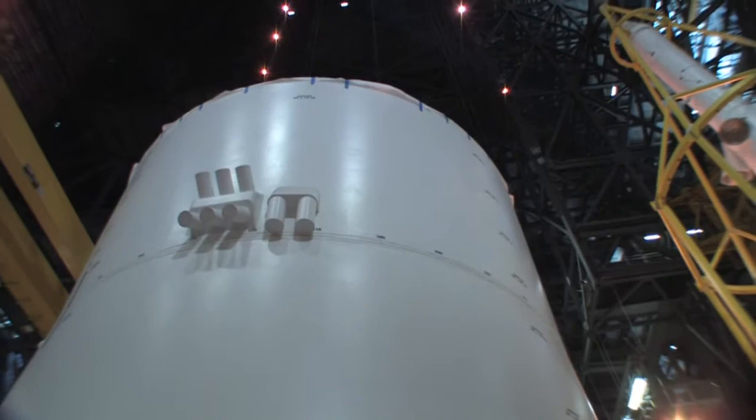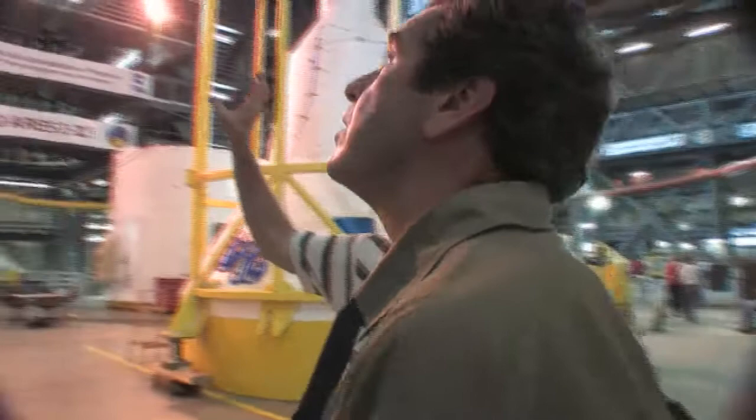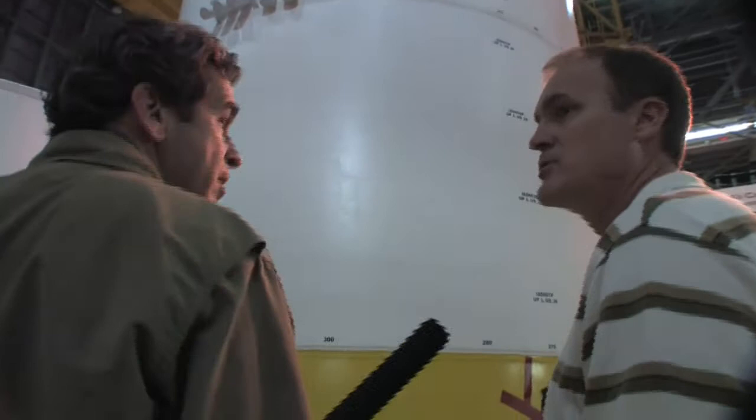So this fairing represents what would be a service module, and it's going to have the reaction control system to be able to control your attitude. Inside — not visible here and not on this test rocket but on the actual rocket — will be the service module propulsion system, which will allow you to change orbits and do the major orbital maneuvers for your rendezvous. So obviously you need to dummy up the weight on this one — how are you fooling it into believing it has actual space hardware in here?